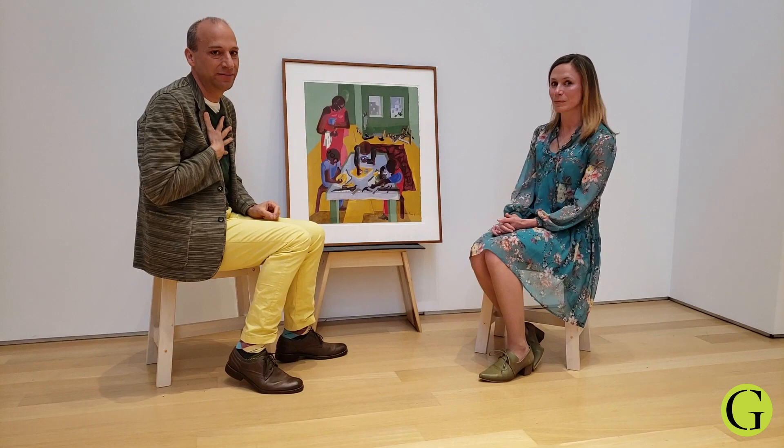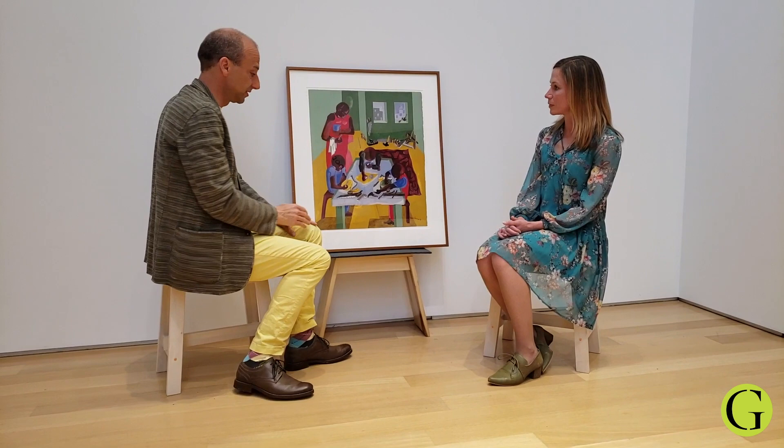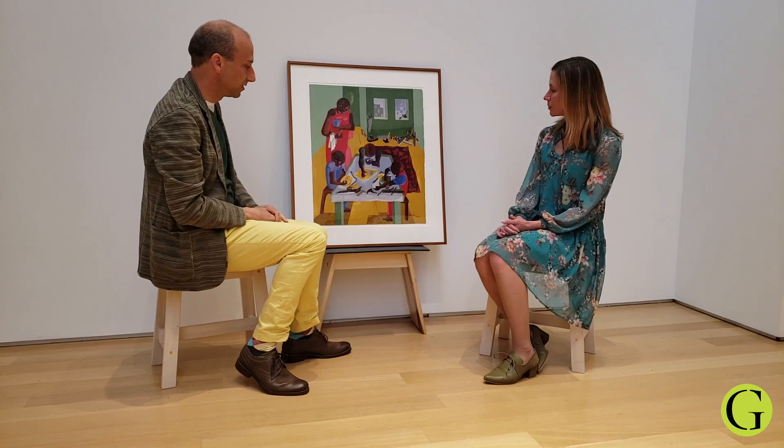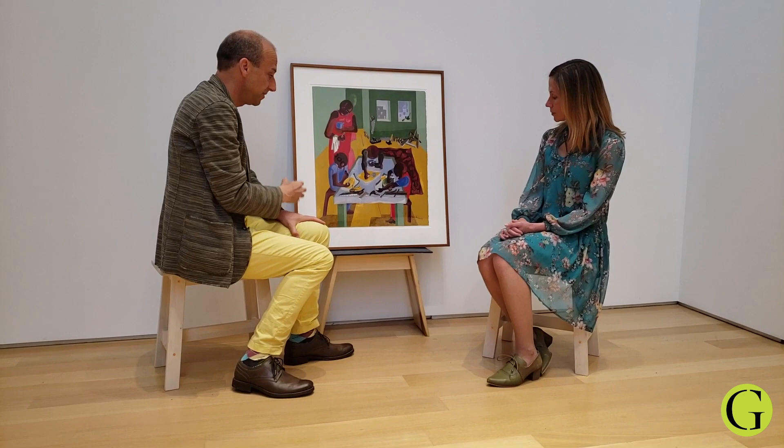The other thing I find so profoundly moving about this painting is the allusions that it makes. This family is flanked on either side by tools — we've got the saw, the chisel, the hammer here, and then other tools up here: the saw, the hammer again, these measuring tools on either side of them. So they land here in the center, surrounded by the tools. They're flanked by them. And we have them eating.